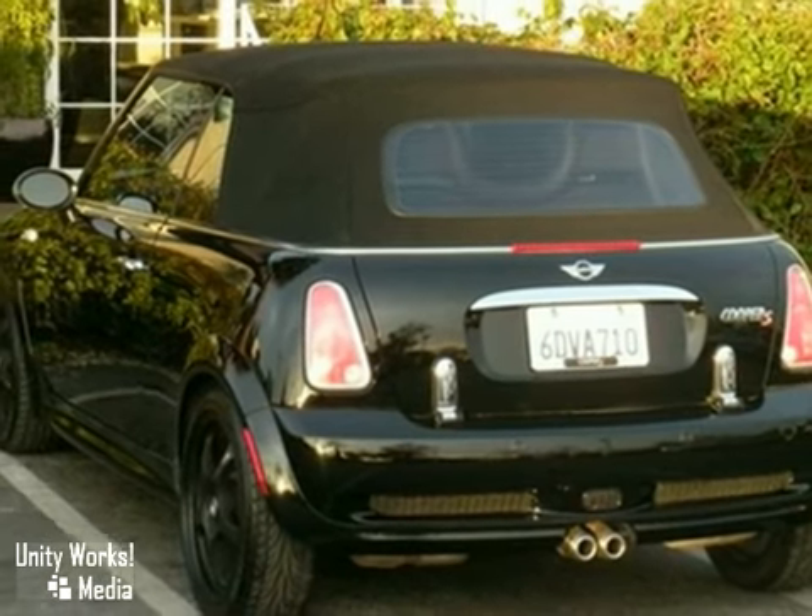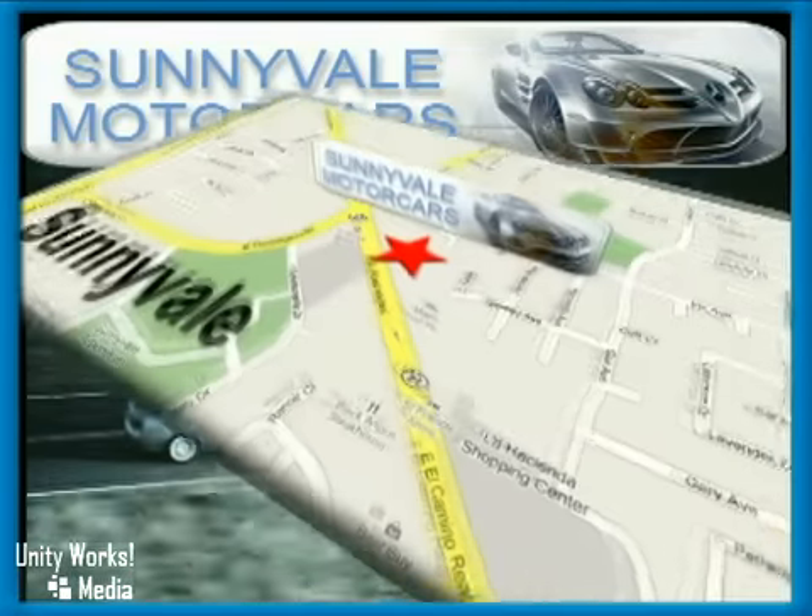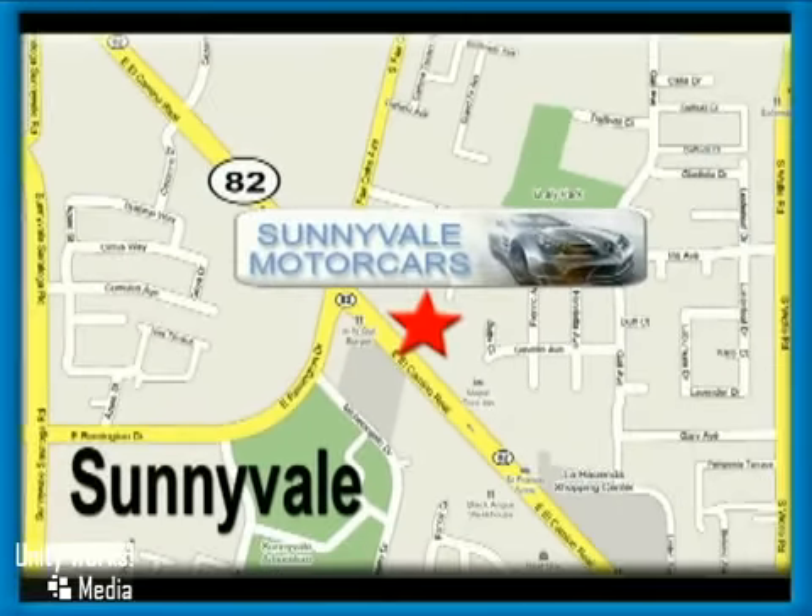We'd love to have you take it for a test drive. Call or visit today. We are conveniently located at 681 East El Camino Road in beautiful Sunnyvale, California.